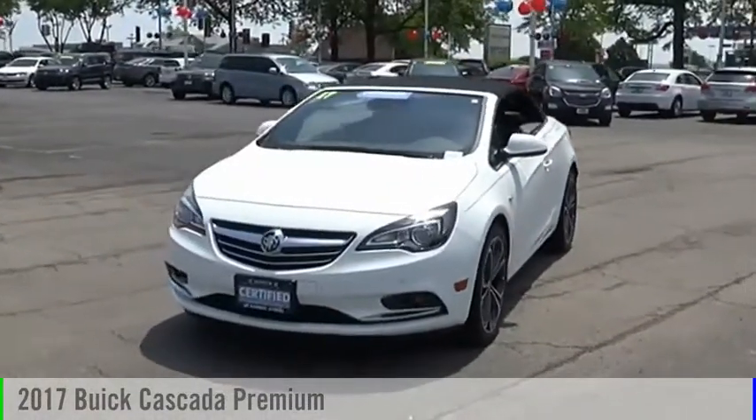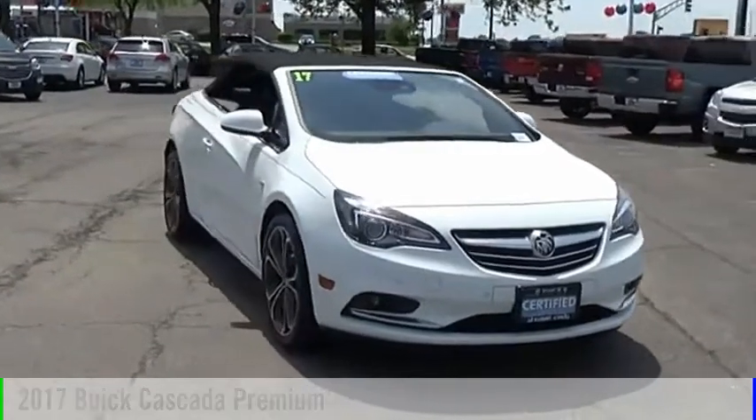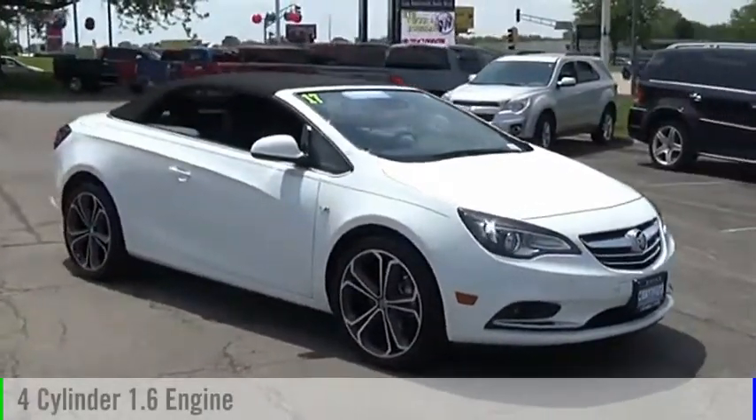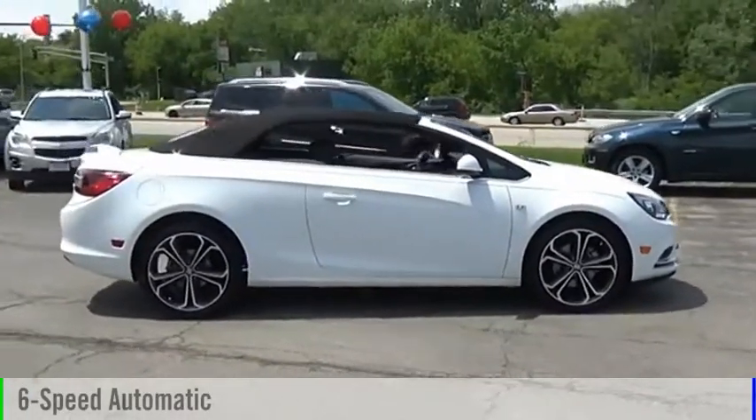For the right vehicle, check out the 2017 Buick Cascada. This vehicle is powered by a front-wheel drive, four-cylinder, 1.6-liter engine, and comes with a six-speed automatic transmission.